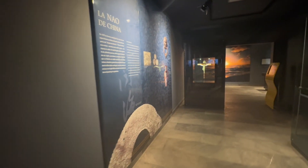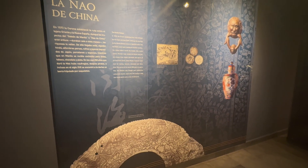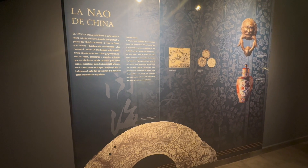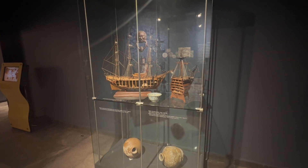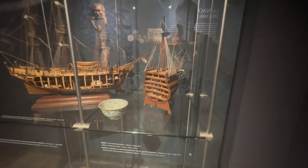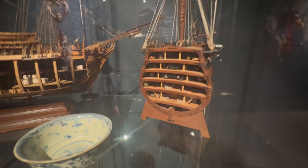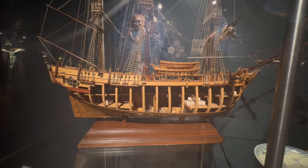This next room describes how, during the time of Spanish rule of Mexico, trade routes were established between Mexico and China, and how important that trade was to both Mexico and Spain. This particular exhibit shows olive oil vessels on the bottom and, on top, a replica model of a sailing ship depicting the different levels where people lived and where goods were stored.